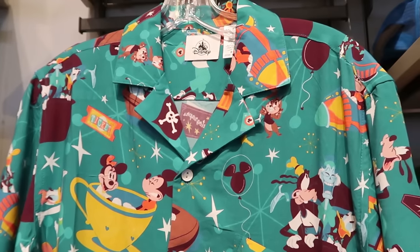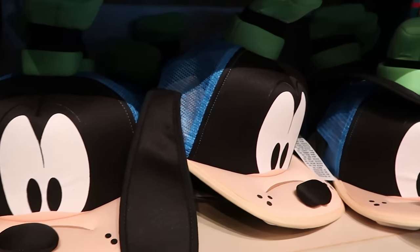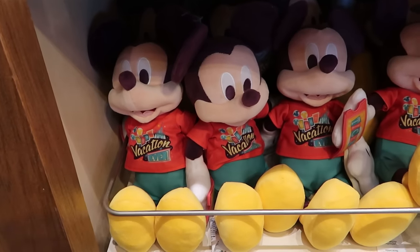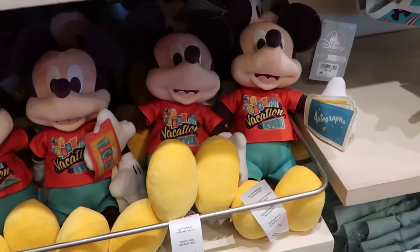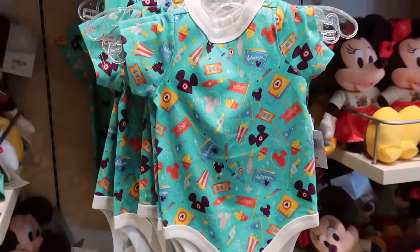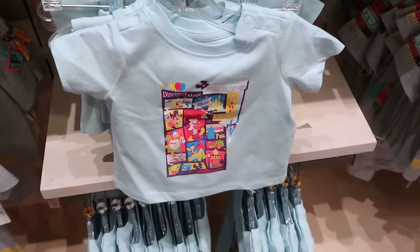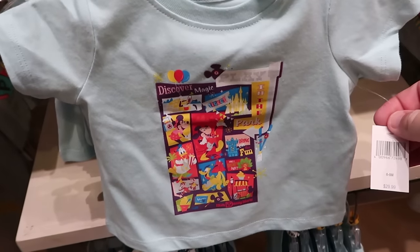The Goofy trucker hat actually has his big floppy ears with very nice attention to detail. Over in the kids section, there's a brand new Mickey Mouse plushie that says 'Best Vacation Ever' on his t-shirt while holding a park ticket, with 'Autographs' on the opposite side for $24.99. There's also a matching onesie for only $20 with a cool design featuring all the Disney snacks and parks, plus a brand new t-shirt that says 'Discover Magic, Play in the Park' for $30.